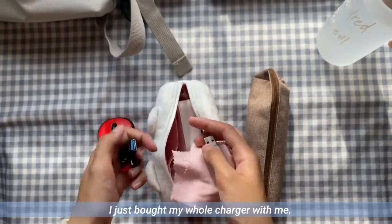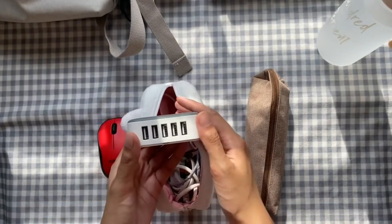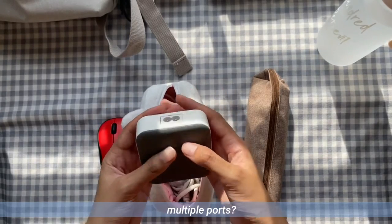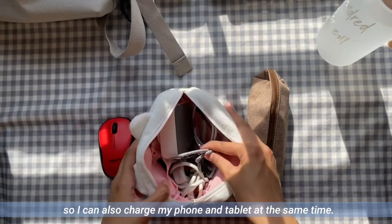Since I don't have a power bank, I just bring my whole charger with me. It has multiple ports, so I can charge my phone and my tablet at the same time.